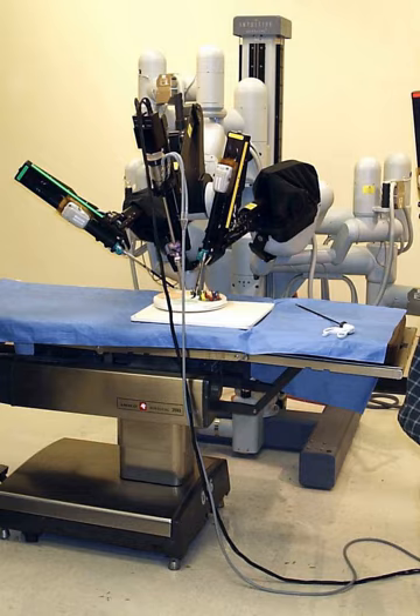In the late 1980s, Imperial College in London developed PROBOT, which was then used to perform prostatic surgery. The advantages of this robot were its small size, accuracy, and lack of fatigue for the surgeon. In 1992, the ROBODOC was introduced and revolutionized orthopedic surgery by assisting with hip replacement surgeries. The ROBODOC was the first surgical robot approved by the FDA, in 2008.